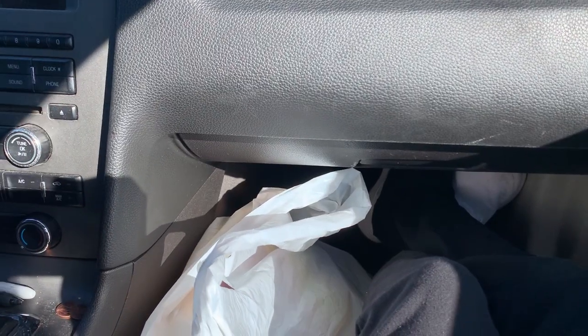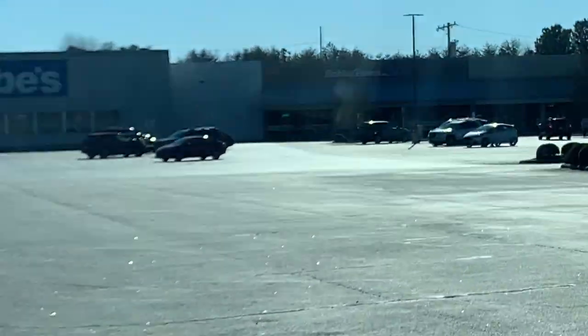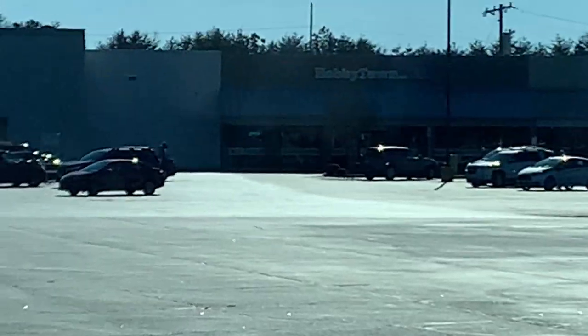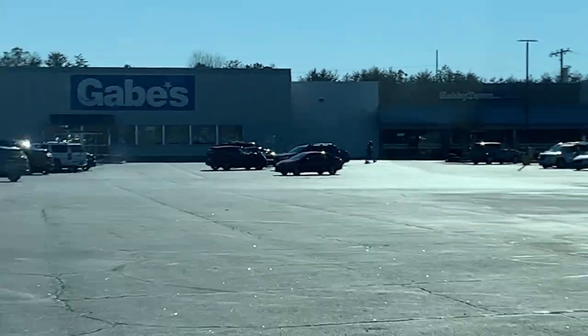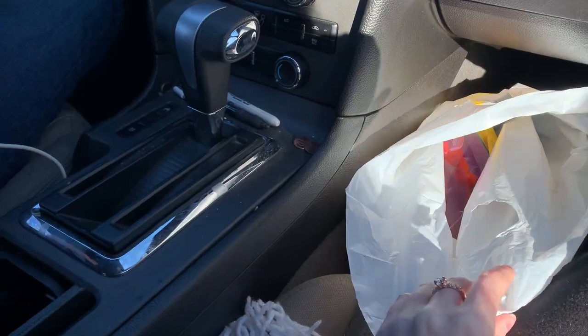I just got back from Hobby Town USA, and I got some ponies — really childish ones too. They're not even like traditionals or anything, it's kind of boring.